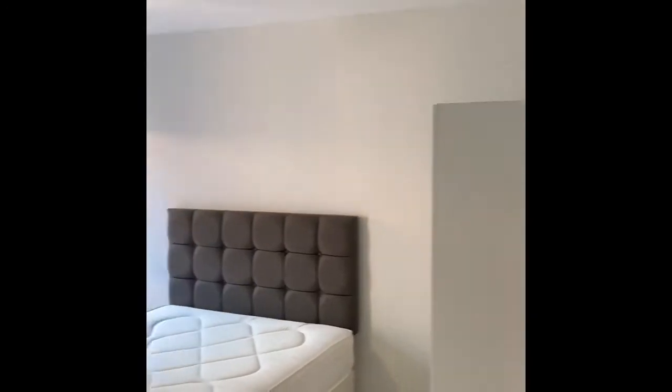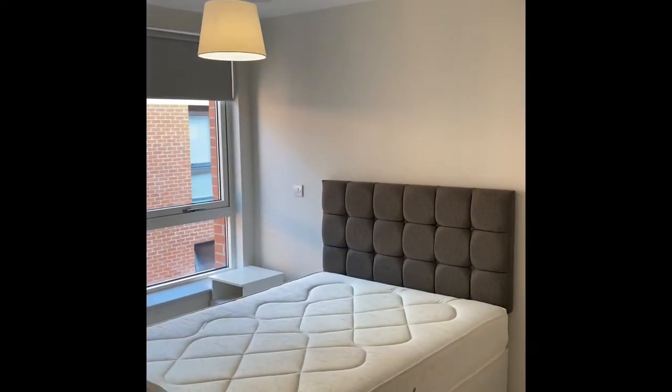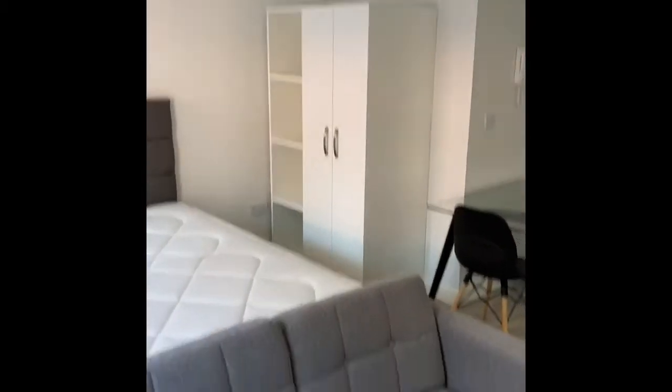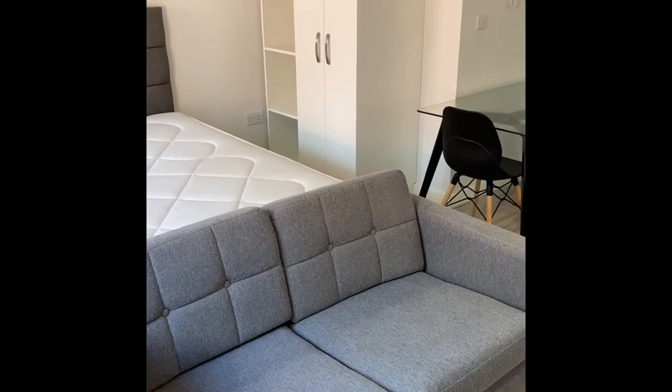As you can see we have a divan mattress with headboard and bedside table, also double wardrobes which are provided and a double seat sofa.